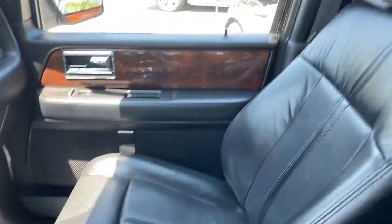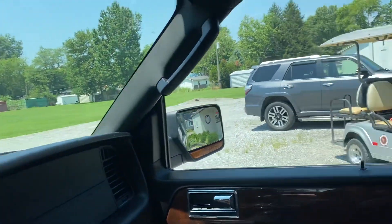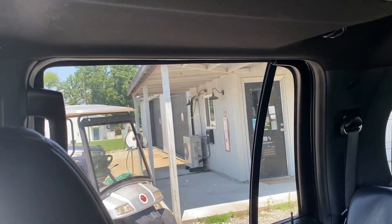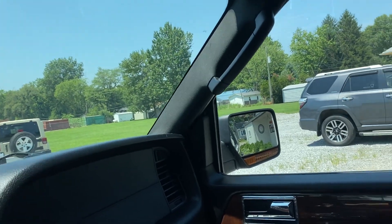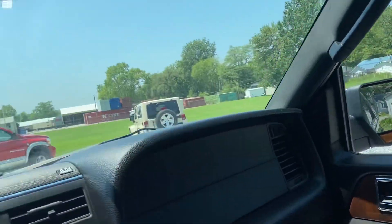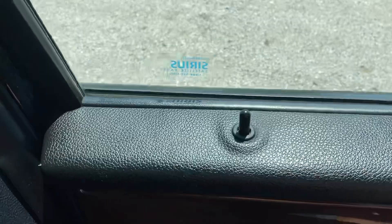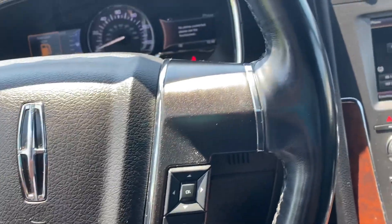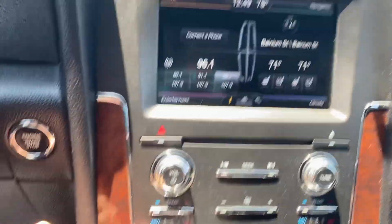Passenger side is also powered. The windows are one-touch up and down. Power locks function. All the panels here work. It has cruise control, Bluetooth, AC works. We have heated and cold seats — those both function properly. Navigation.